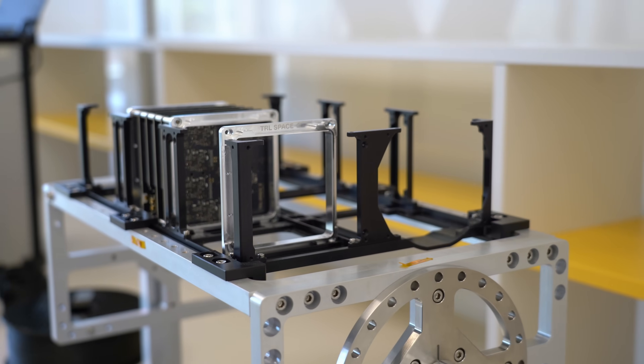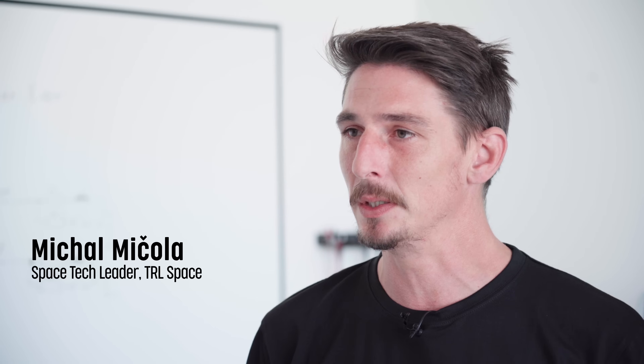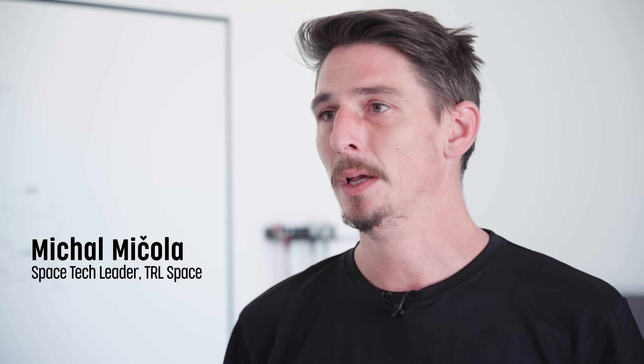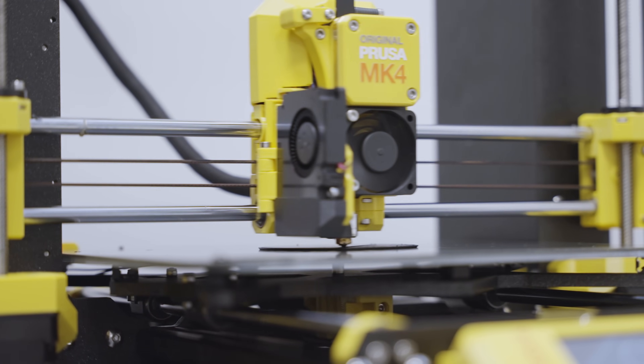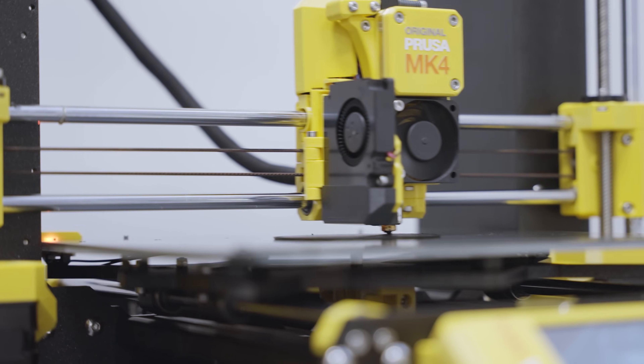There are certain shapes that would be incredibly expensive and impractical to create with conventional machining. With 3D printing, we can make exactly what we need and use it in our satellites.